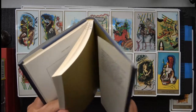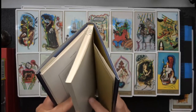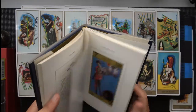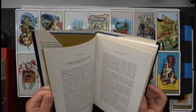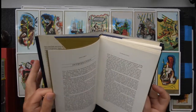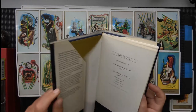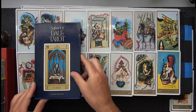How many pages is this? Not a lot of words, not a lot of explanation, I don't think. Just kind of an introduction, and then it starts doing each card. So that's a long time ago, Rachel Pollack.